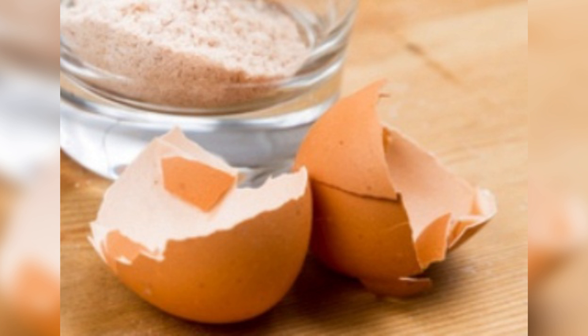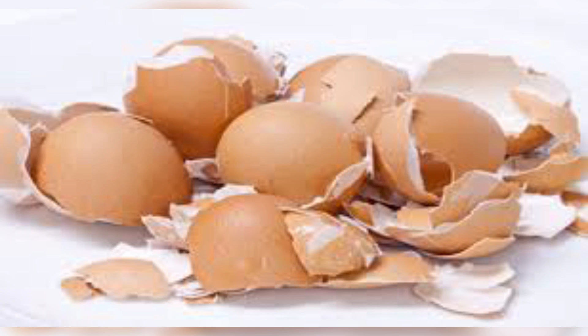Eggshells can give you everything you need to heal cavities. You may have learned about the composition of eggs in science classes, and you sure know that their shells are abundant in calcium and 27 different minerals. Their composition is pretty similar to the one of your teeth, and their calcium content can remineralize your teeth.